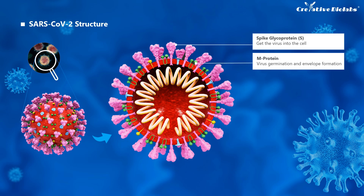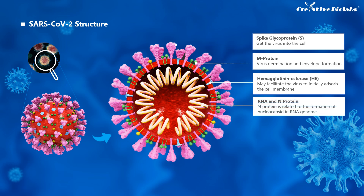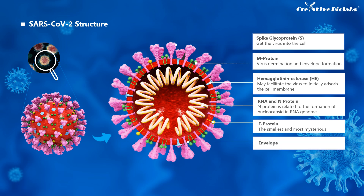M protein is the most abundant virion membrane protein, responsible for the transmembrane transport of nutrients, the release of new virus budding, and the formation of the viral outer envelope. The hemagglutinin portion of the HE glycoprotein binds to the neuraminic acid on the surface of the host cell, which may facilitate initial absorption of the virus to the cell membrane. The N protein is involved in the formation of a nucleocapsid with the RNA genome and may also participate in regulating viral RNA synthesis and interacting with the M protein during viral budding. E protein is the smallest and most mysterious of the main structural proteins; it is expressed in large amounts in infected cells, but only a small part is integrated into the envelope of the virion.